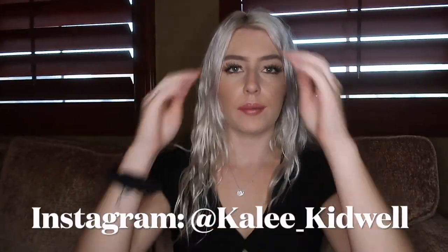Hey everyone, it's Kaylee, and welcome back to another video. Today I'm filming a Shein try-on haul — I have so many different items of clothes that I got from Shein. I will have everything linked down below so if you guys would like to purchase any of these items, the link will be there.